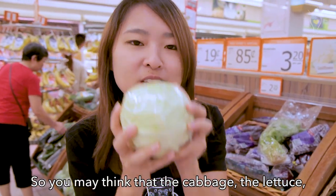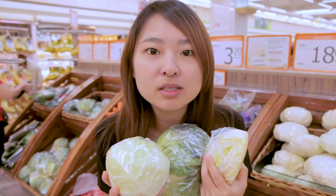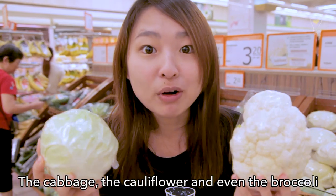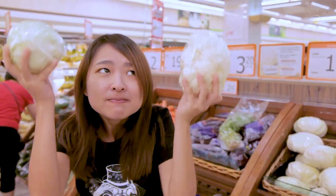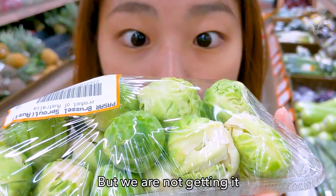You may think that the cabbage, the lettuce, and even the da bai cai are like the same family, but they are not. In fact, the cabbage, the cauliflower, and even the broccoli — they are the same plant! Brussels sprouts — do you know they are the same plant as well? They look like mini cabbages, but we're not getting them because they don't taste very good.